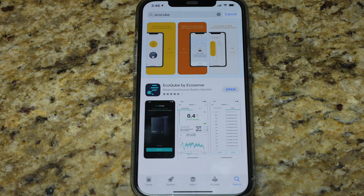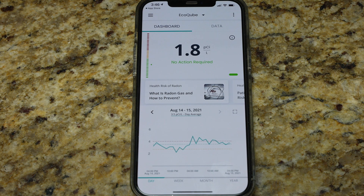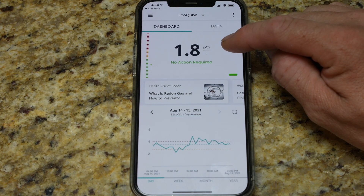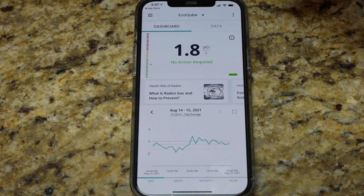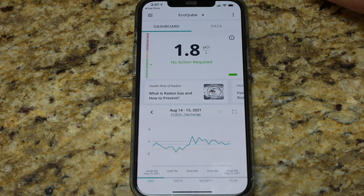So let's show you the app. The app is called EcoCube by EcoSense, and I really want to focus on the app because that's going to give you the most information. As we open the app, we go into the dashboard, which gives us the immediate information we really want to know. Right now, the last reading taken in my house is 1.08 picocuries per liter — that's the standard radon measurement.